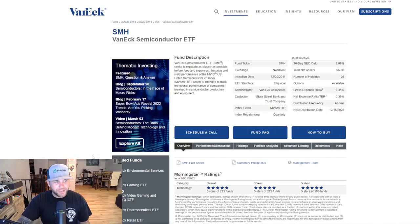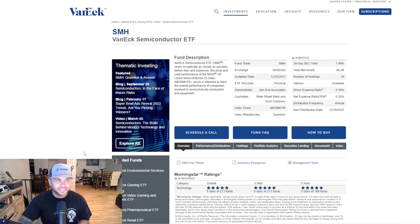Moving on to the third and probably the most popular semiconductor ETF out of the three — SMH, the VanEck Semiconductor ETF. The current price for SMH is just under $195. It has a dividend yield of just over 1%, coming in at 1.09%. The number of holdings that make up this ETF is 25, the lowest amount of diversification out of the three — not necessarily a downfall, just fewer holdings. The gross expense ratio is 0.35, right in line with XSD.